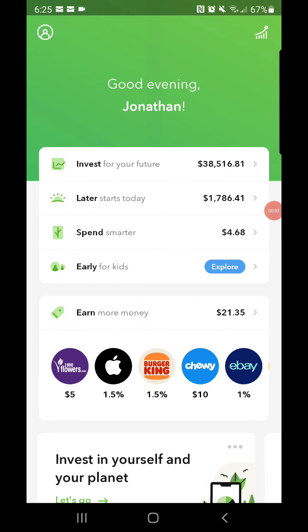What is up YouTube, it's your boy Johnny A back with you guys with another video. Today I'm gonna go over my Acorns portfolio real quick — want to show you guys how it's been performing the last couple days.